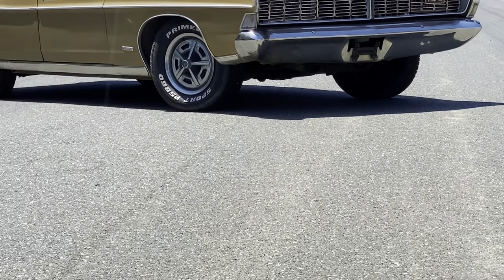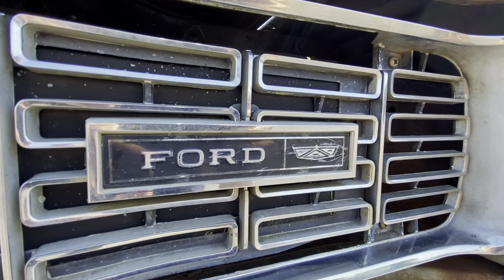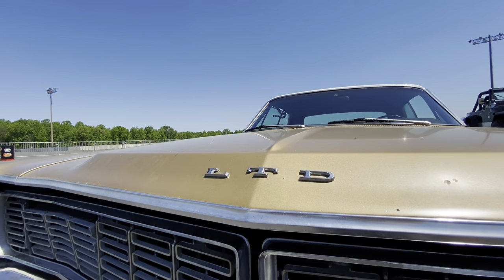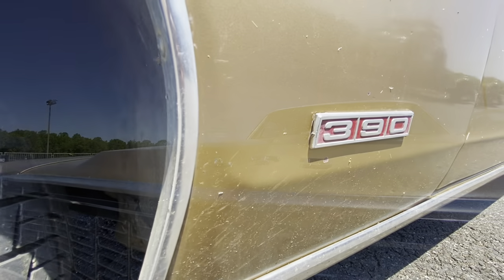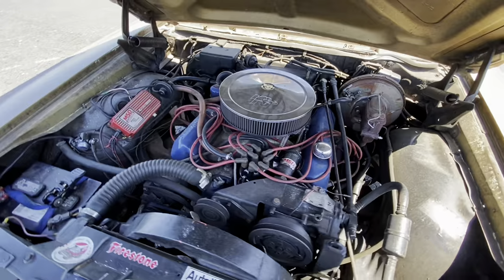This is probably not the kind of car that you bring to the local racetrack, but we did anyway. This is a 1968 Ford LTD, which is a little bit better than a Galaxy. It has a 390 and an automatic and it has tons of power!